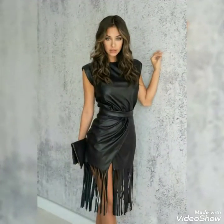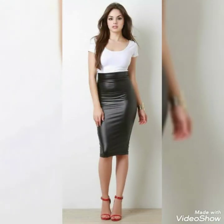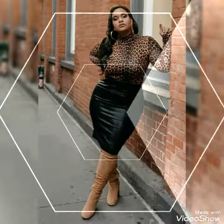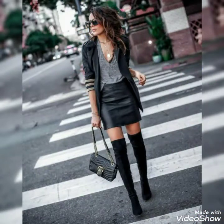If you want to buy these beautiful collections of leather mini skirts online, I will tell you the best websites from where you can buy them at a very reasonable price with high quality. You can buy them from Amazon.com, eBay.com, and AliExpress.com.